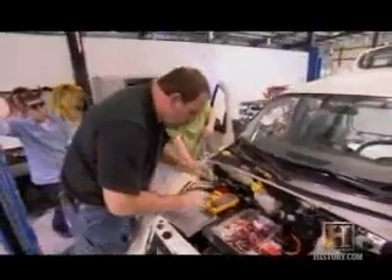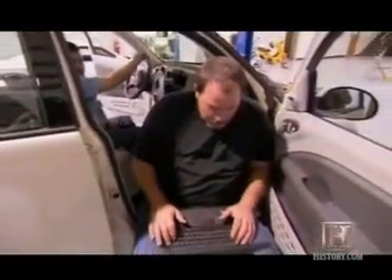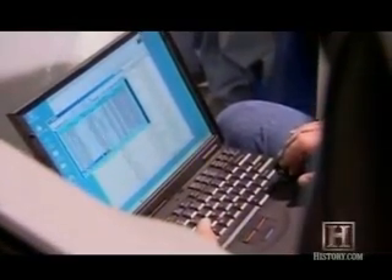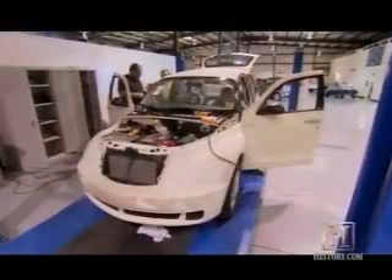The electricians run diagnostic tests to make sure the car's computer system is working properly and that all power features are wired and functioning correctly. Something that comes from the factory has an onboard computer system that interfaces with the transmission and the motor. You have airbags, anti-lock brake sensors — all of that normally integrates with that computer. So we build interfaces to give that computer back the information it's no longer getting.